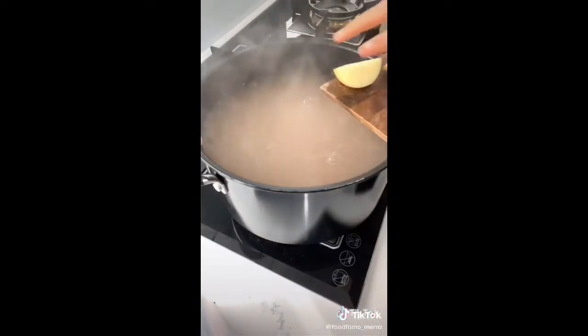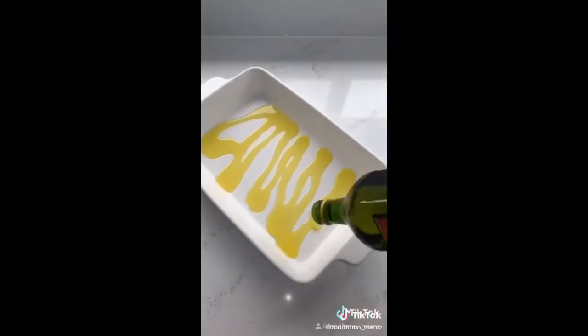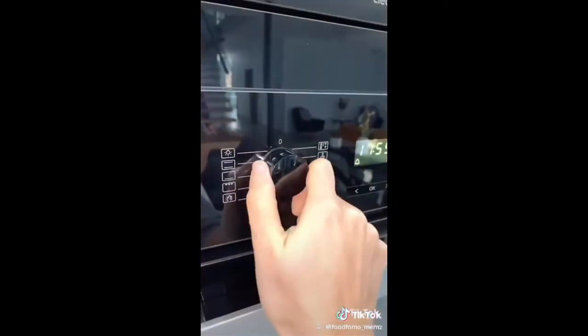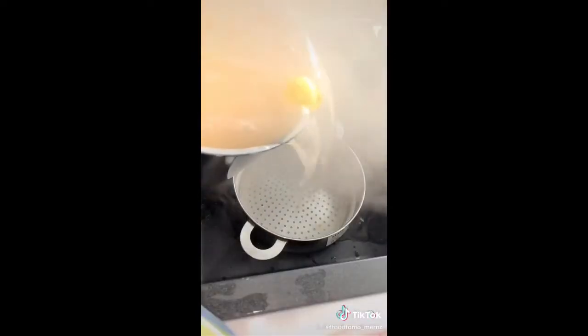When boiling, add in your potatoes. Roughly chop some garlic and fresh rosemary — or dry if that's all you have. Layer a baking tray with olive oil and your rosemary garlic mix. Preheat your oven to 180 degrees and put in your baking tray so it can get nice and hot. When your potatoes are fork tender, drain them.